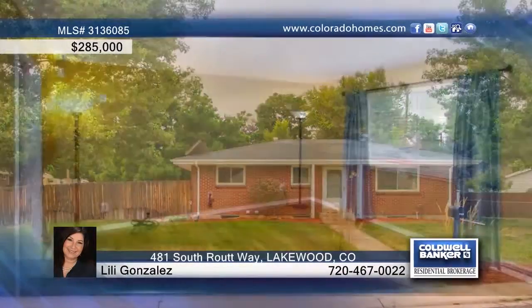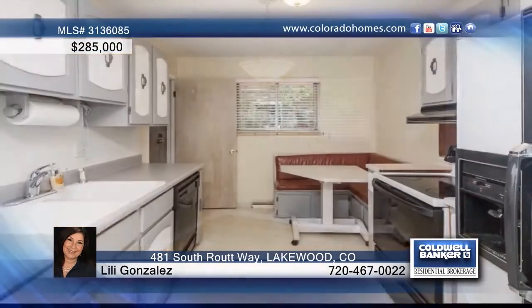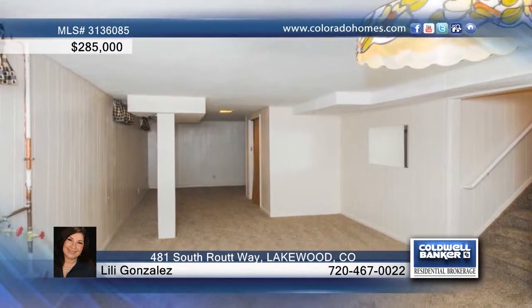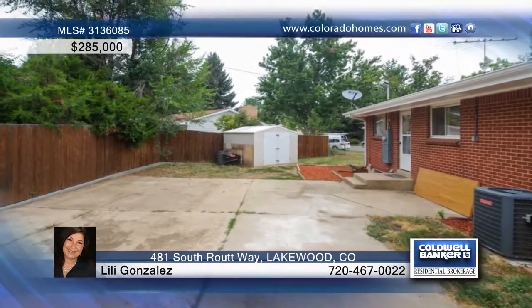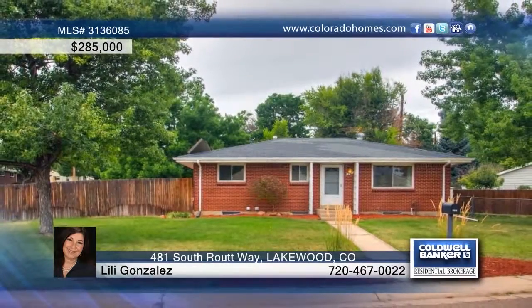Lily Gonzalez presents this three-bedroom, two-bath brick ranch style home in a great neighborhood. This home features new interior paint and beautiful wood floors on the main level, and the kitchen is complete with an eating area. The basement offers new carpet and a family room that is perfect for entertaining. This home is seated on a corner lot and waiting for you to schedule your private tour.